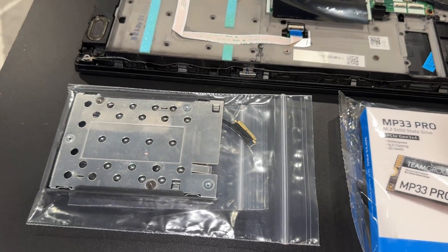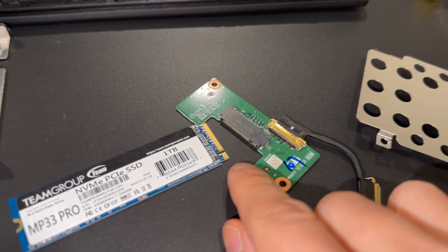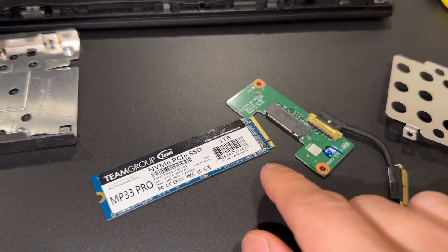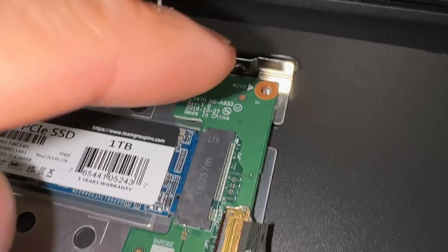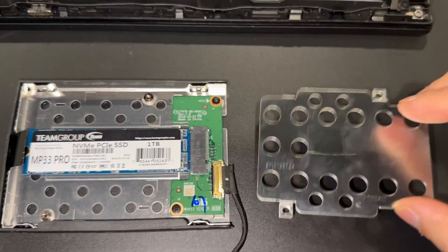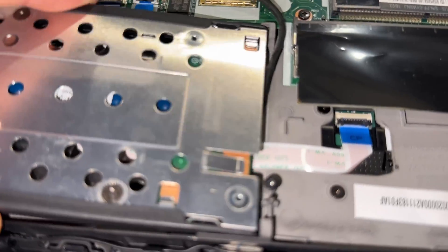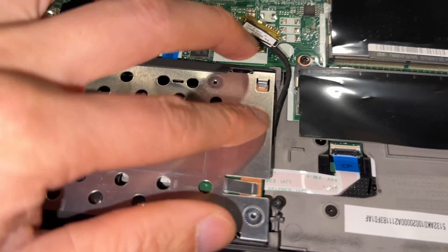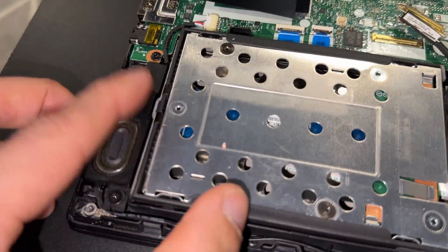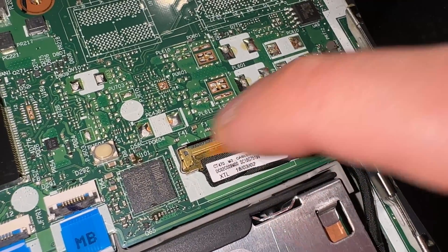Next, I installed the SSD. As with the memory sticks, simply line up the SSD notch with the one on the controller — it should slide in easily. From there, it is secured to the caddy with three screws. There is then a metal shield that goes over the top and is held by two more screws. Flip the caddy over and slide it in from left to right and it clips in place. Attach the cable connector and slide the retaining clip over to secure it.